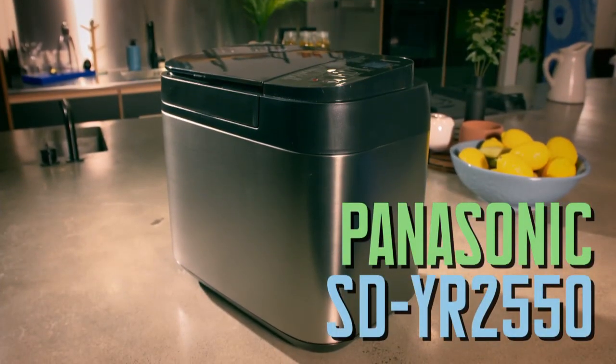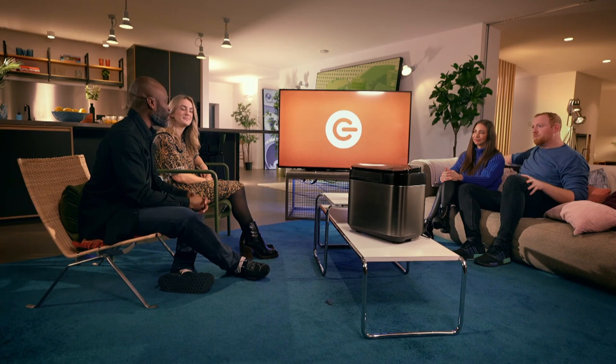We went with this Panasonic bread maker because it's got 31 programs and also manual settings, so you can have full creative control over your loaf. It will make not just bread, but it will also do brioche, pizza dough, cakes, and jam. So we sent this to you to live with for a week, give it a full testing, and record yourselves doing so. Let's see how you got on.